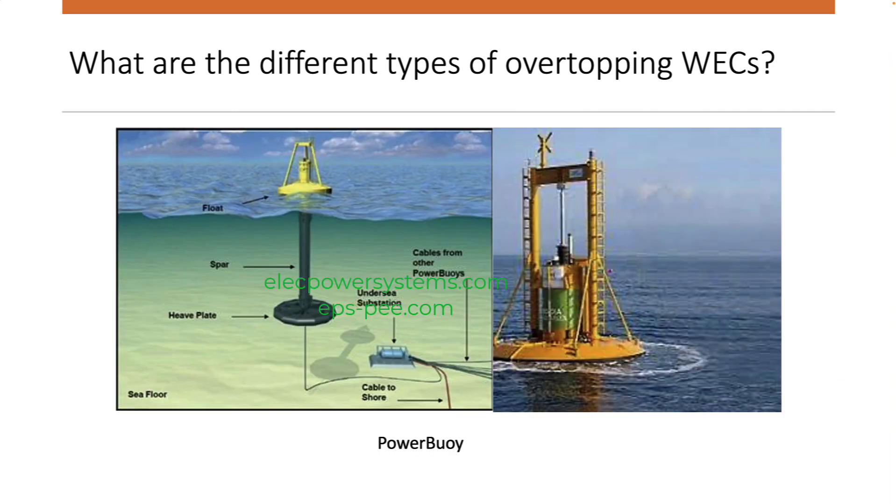Power Buoy: This device is a floating overtopping wave energy converter that consists of a buoyant buoy with a reservoir on top. The reservoir is connected to a turbine below the water line. As waves pass over the buoy, they cause the water in the reservoir to rise and fall. This movement of the water drives the turbine, which generates electricity.